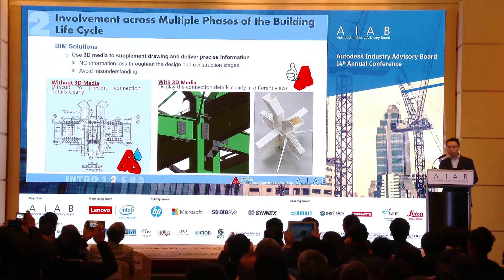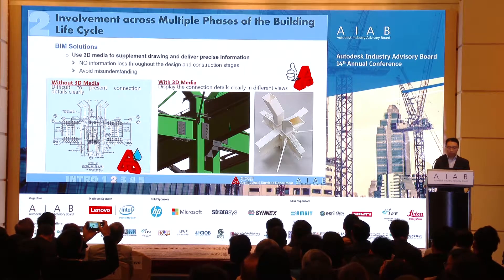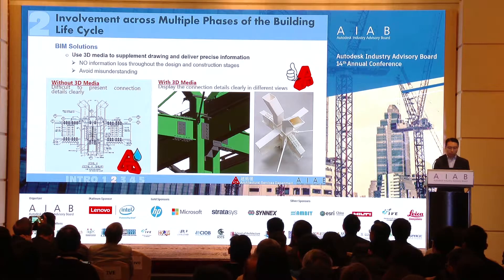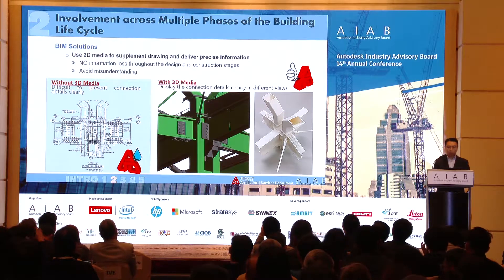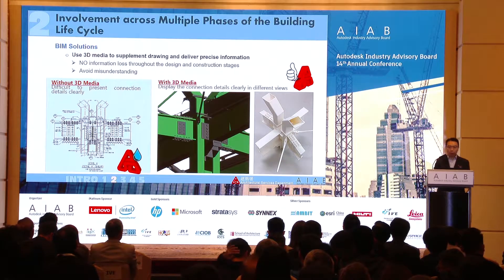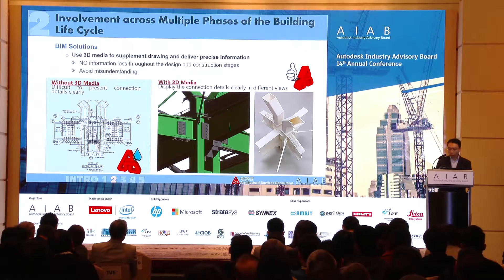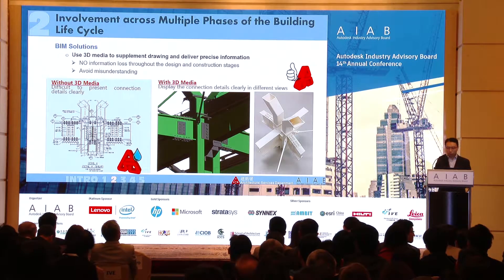Steel joints are even more complicated than the members themselves. In this example, steel members join at quite various different angles, and trying to present such joints using traditional 2D drawings — with lots of cross sections, views, and elevations — is very time-consuming and also causes information loss. With a 3D model it is much easier to present the joints to colleagues and clients, and with the help of 3D printing it also helps the designer to better visualize their own work.